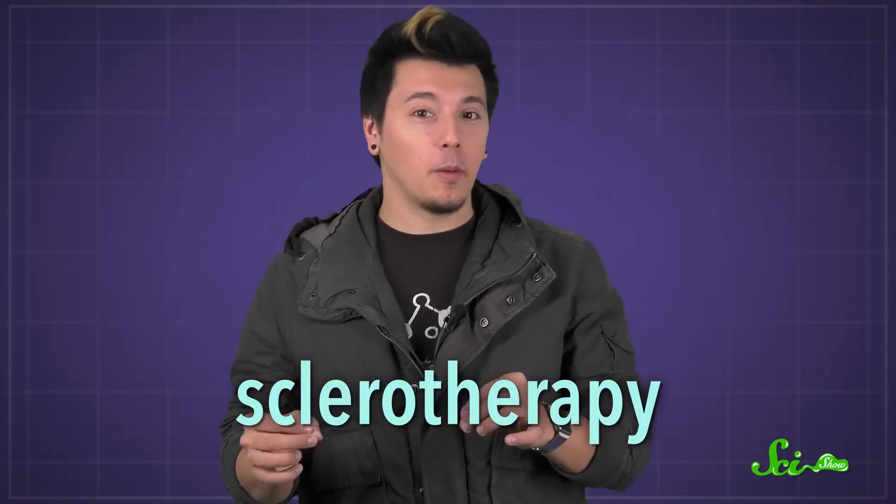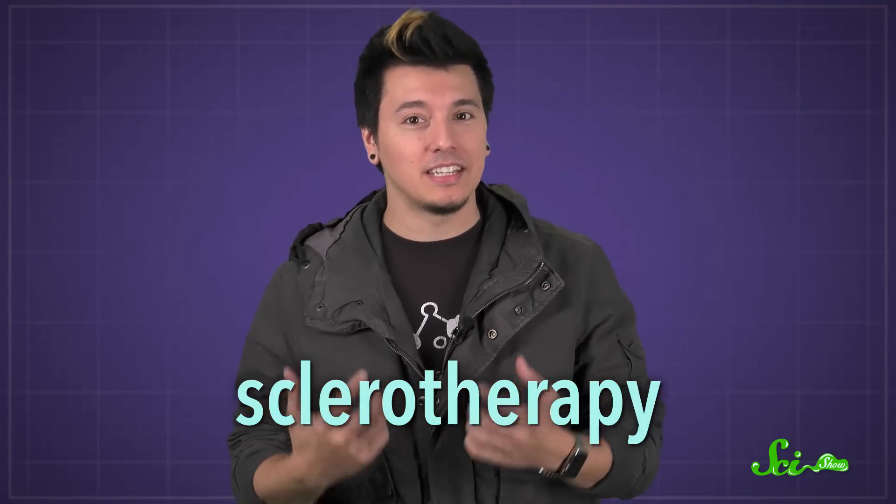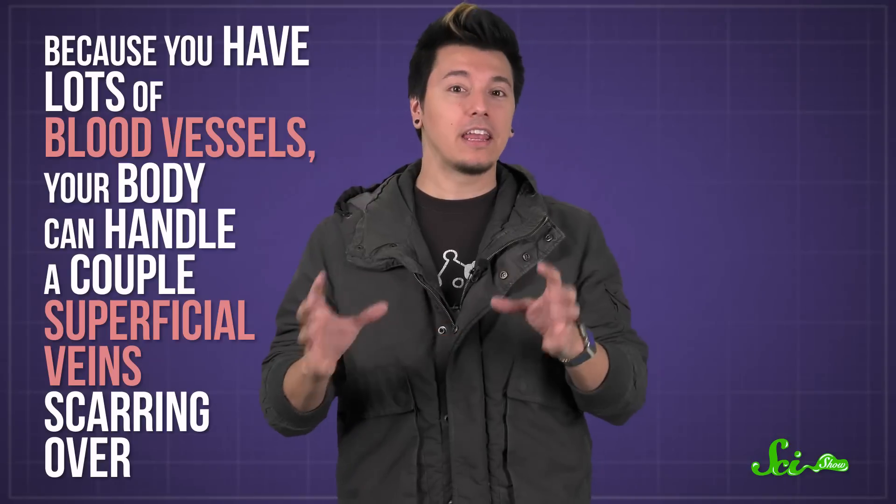If that doesn't work, some doctors might use a laser treatment or sclerotherapy, where they inject a salt solution to irritate the vein so your body seals it off. Because you have lots of blood vessels, your body can handle a couple of superficial veins scarring over.